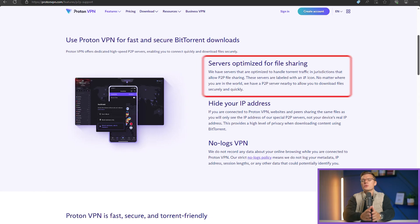The app itself is clean and user-friendly, making it easy to connect to a server and start browsing securely. You also get P2P file sharing support on certain servers, which is a bonus for those who definitely need it.